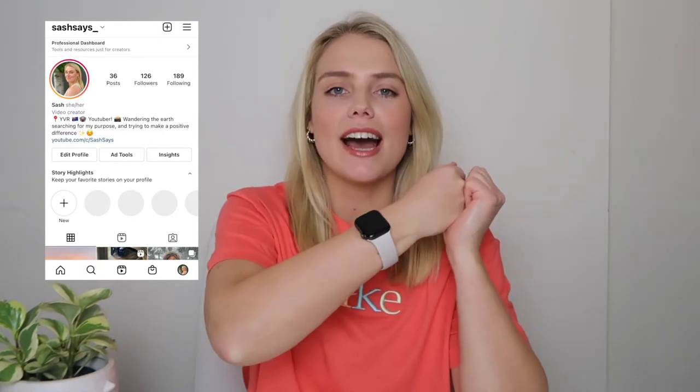Hello everyone, welcome back to my channel. In today's video I'm going to be talking about my Apple Watch, how I customize it, what apps I'm loving that correspond with my iPhone and watch, and all the ways I use it to be productive in my day-to-day life.